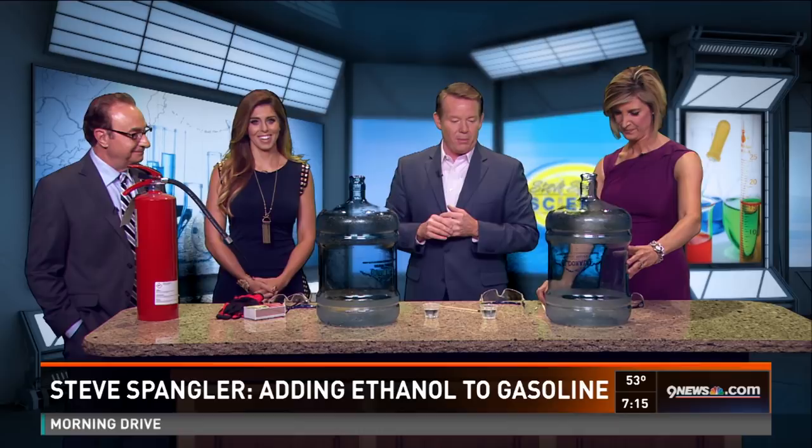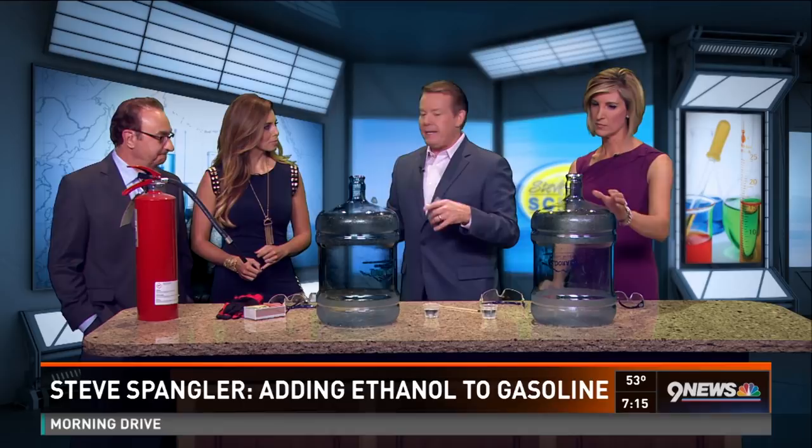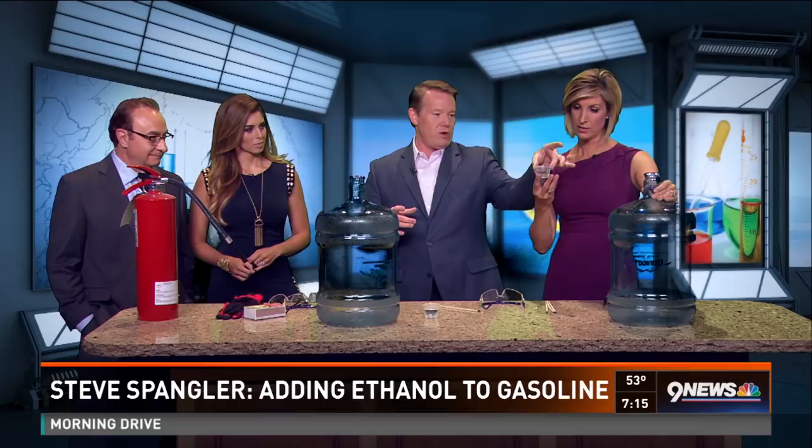Science teachers all over the country are doing this back-to-school kind of thing — it's a famous demonstration called a whoosh bottle. We ask people at home not to try it at home. You go to the gas pump and it says 10% ethanol, and you have to ask why — why 10%?